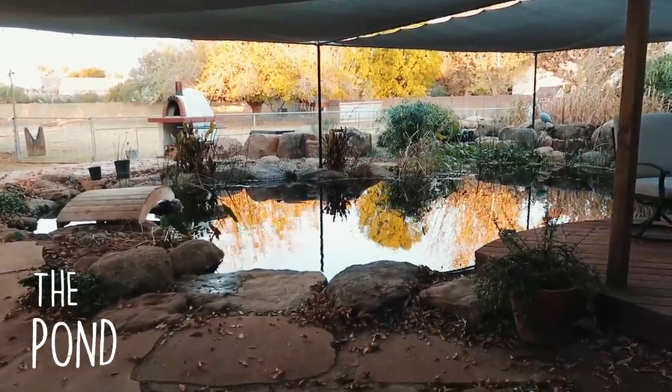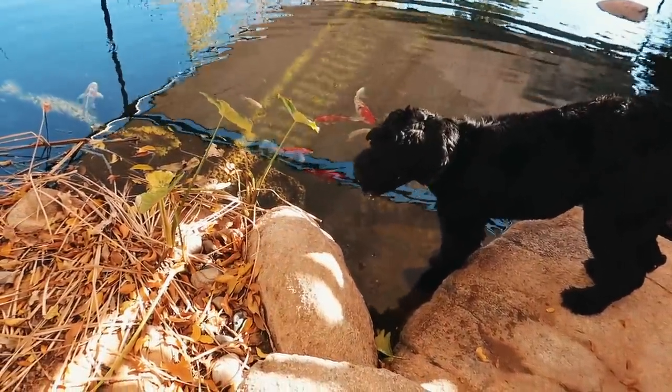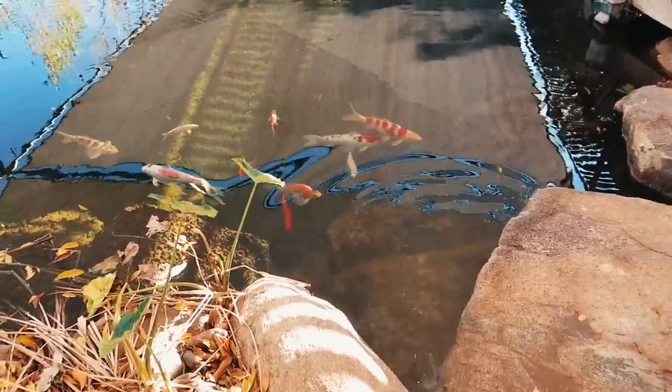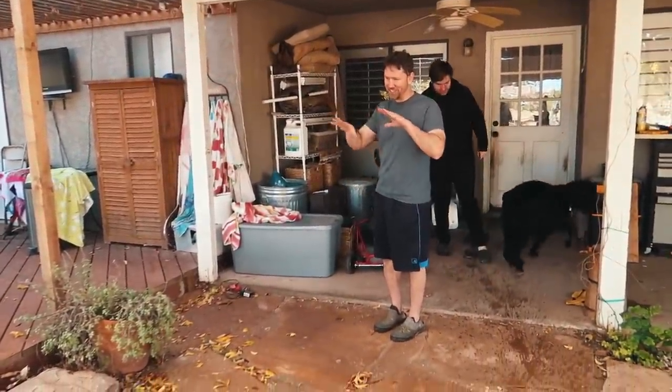The fish always think Salem is going to feed them or something, because they come crowd around her when she gets a drink. Every morning I feed the fish right when Salem goes in, so they're trained.